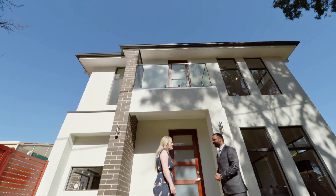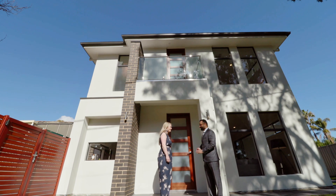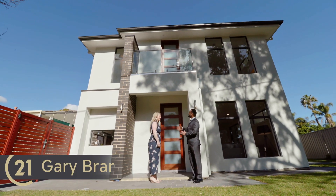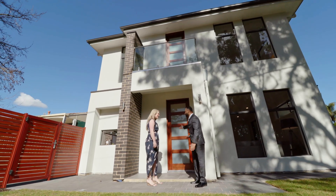Hi, I'm Kylie, thanks so much for organizing the private viewing. Hi Kylie, I'm Gary from Century 21 and welcome to this lovely two-story home at Denon Court. Please come in.